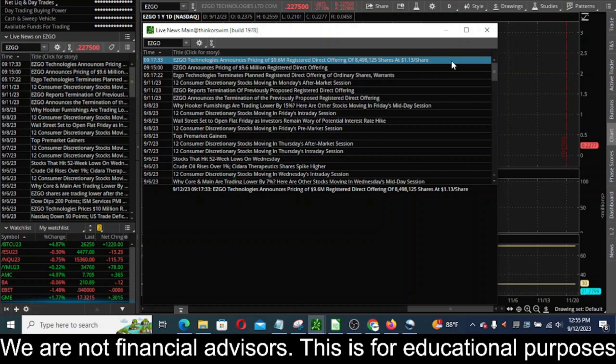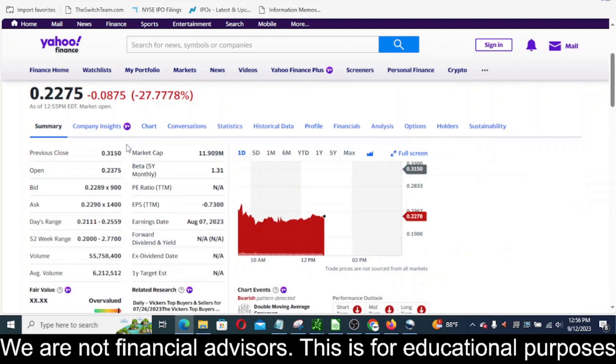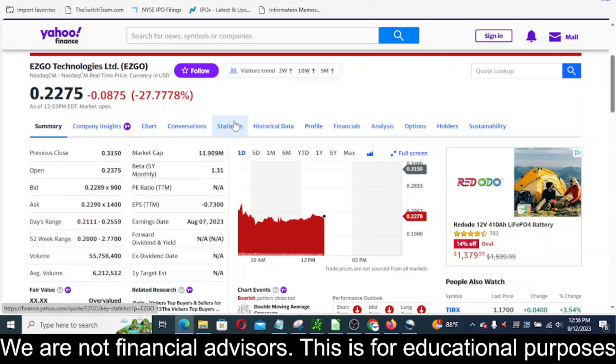It's going to be 8.4 million shares at a buck 13 a share. Let's come in and take a look at some of their finances here and see what's going on. If we come into Yahoo Finance and look at the statistics tab...